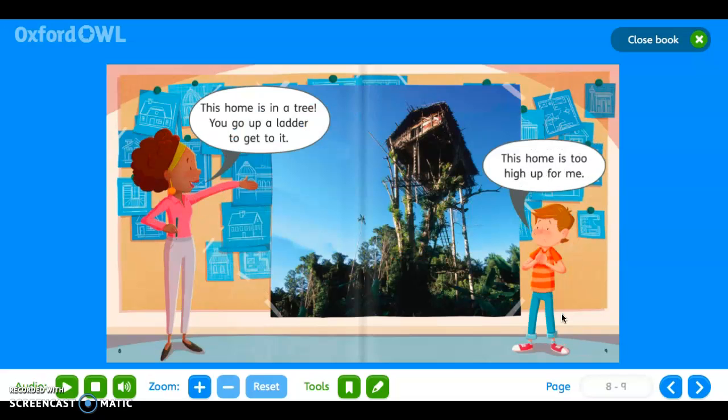'This home is in a tree. You go up a ladder to get to it. This home is too high up for me.'